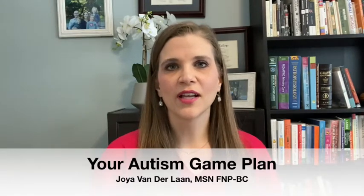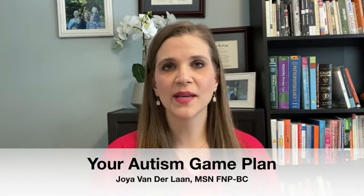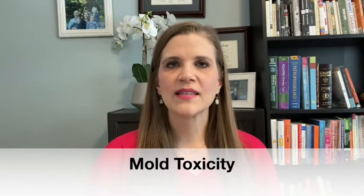Hi and welcome back to your Autism Game Plan. I'm Joya Vanderlaan, a family nurse practitioner, a functional medicine specialist, and an autism mom. Molds can make us really sick, and the tricky thing is that it can make some people sick while others feel nothing. I want to talk a little bit about mold today and the symptoms of mold toxicity so that you can identify those in your autistic child if they're present, and then learn a little bit more so you can decide if there's something that you can do or should do about any potential mold exposure or mold toxicity in your child.